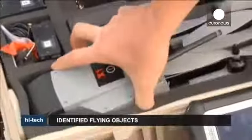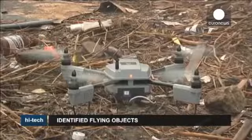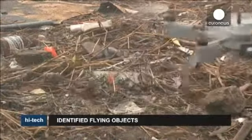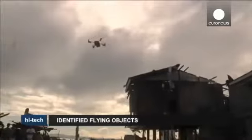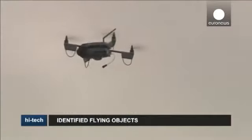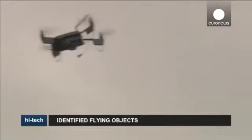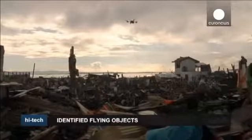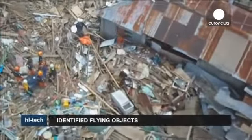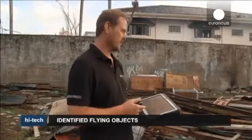Drones are increasingly becoming part of our lives. In parts of the Philippines recently devastated by Typhoon Haiyan, drones equipped with small cameras proved vital in helping relief teams do their work. Data collected by the drones provides a clear overview of a damaged area, allowing aid agencies to assess the situation rather than having to walk or drive through debris.